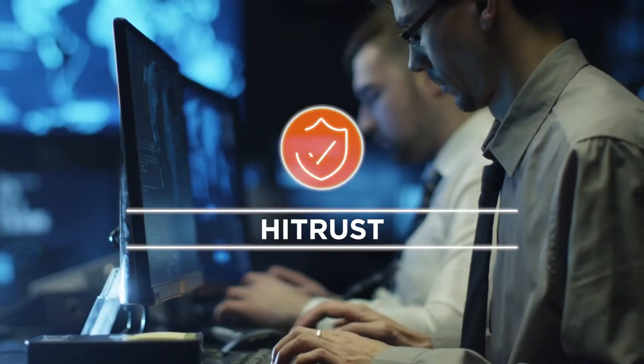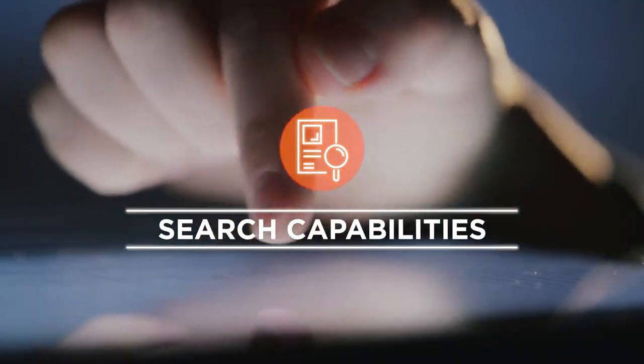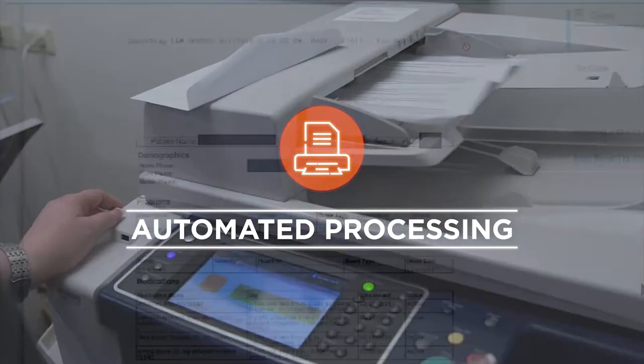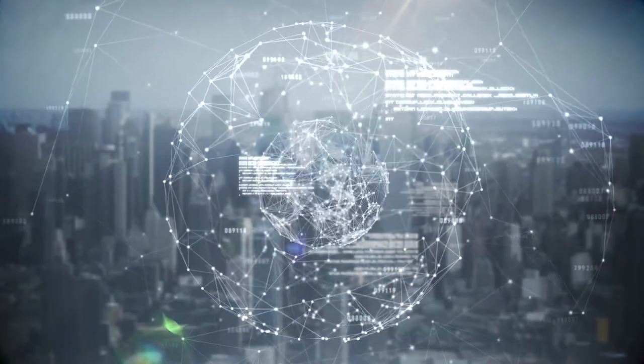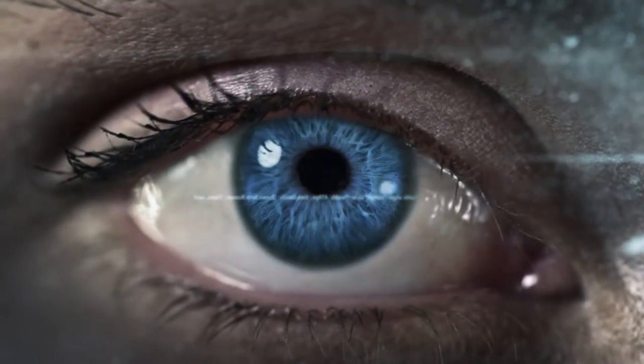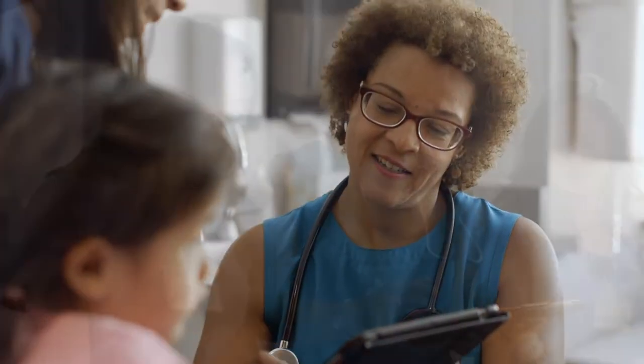Boasting high-trust security for your enterprise's clinical data needs, intuitive viewing and search capabilities, automated document processing, data extraction, and data reuse, HealthSource allows health plans to unlock the inherent value of clinical data and ultimately improve care coordination and care management.